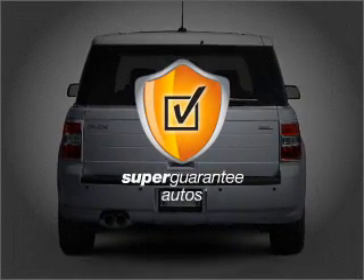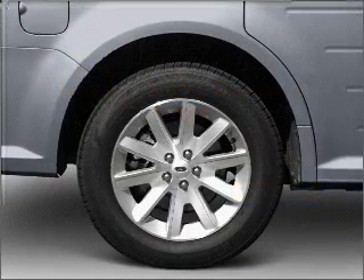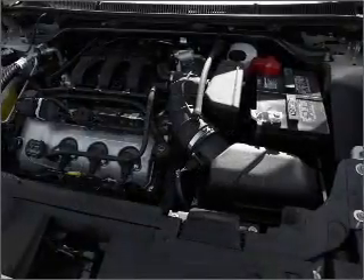this vehicle qualifies for our free Super Guarantee Autos Vehicle Warranty Program. Buy a vehicle and get a free warranty from us, only at everycarlisted.com. Reach your destination effortlessly with GPS navigation.